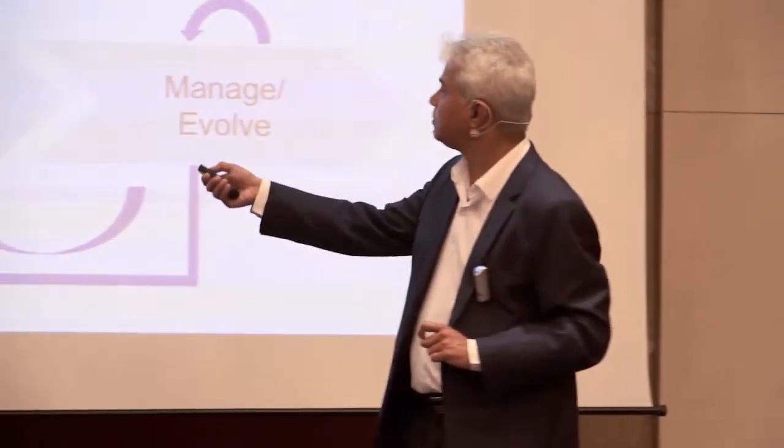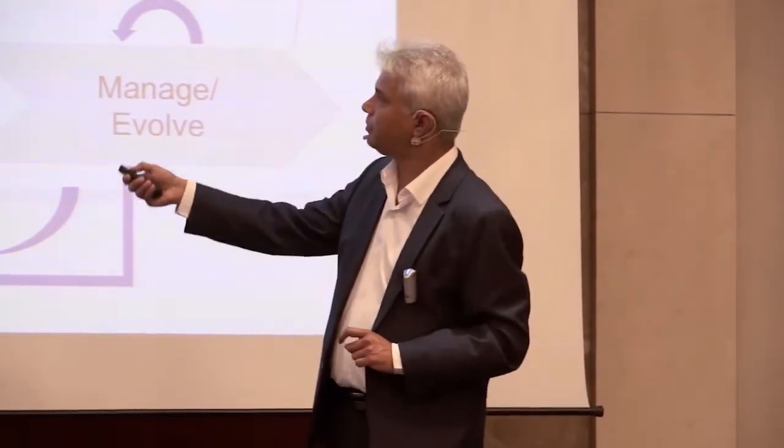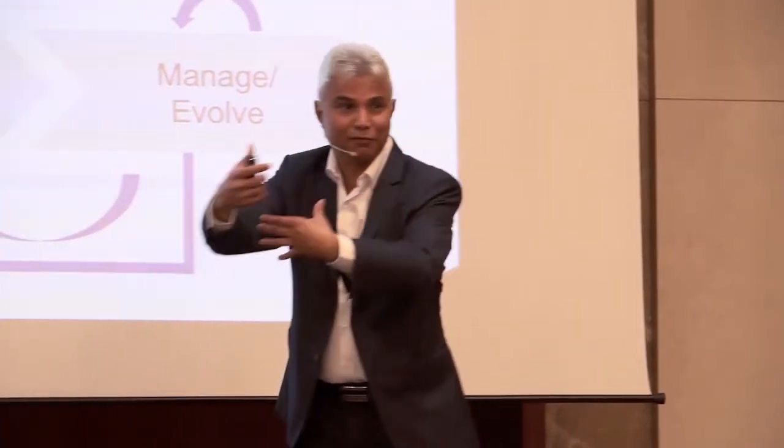You take it, you discover it, and you deliver it. The discovery pattern is: mobilize, understand, explore. You keep doing this. And here are your management gate checks, where the funnel is being managed.